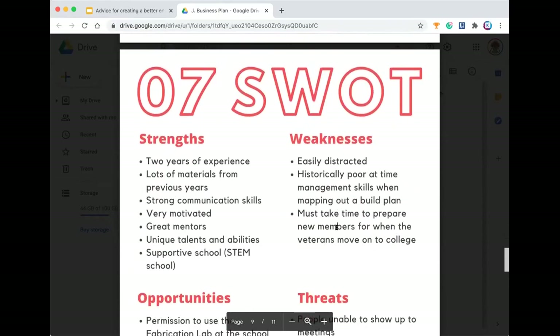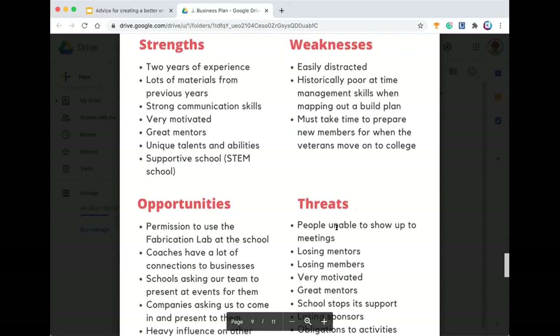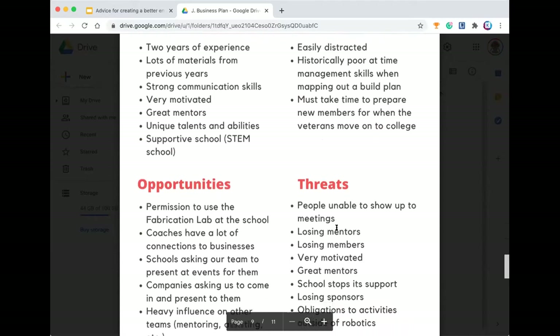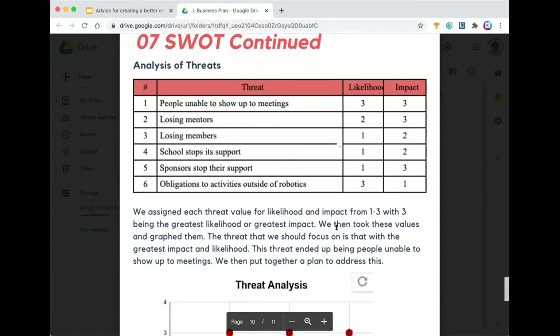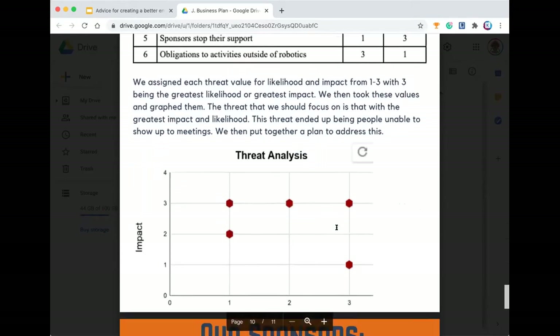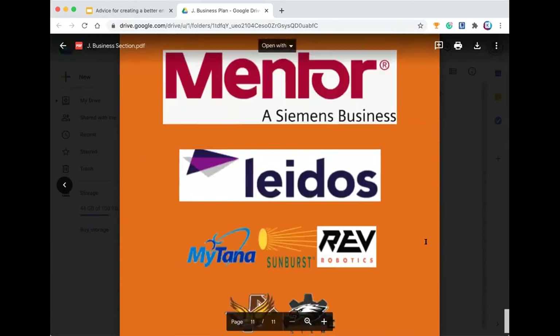Then we have our strengths, weaknesses, opportunities, and threats analysis. We talk about all the strengths that our team had that year, the weaknesses, the opportunities, and the threats. We did a specific threats analysis to understand exactly how problematic each threat was. And then we end with our sponsors page.